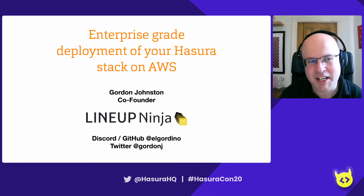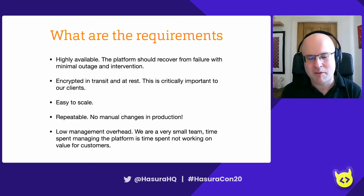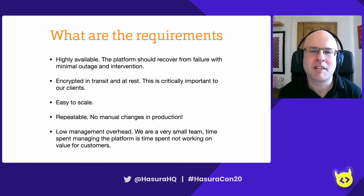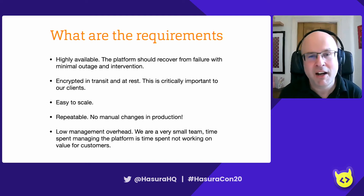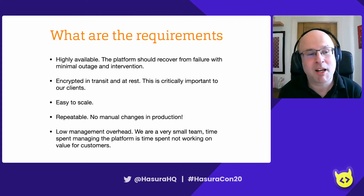I want to share today my strategy for deploying an enterprise grade deployment of Hasura onto AWS. What do I mean by enterprise grade? I'm going to take a look at some simple high-level requirements that pretty much every enterprise will have. You will have your own specifics and compliance needs, but pretty much everybody's got these kind of requirements.